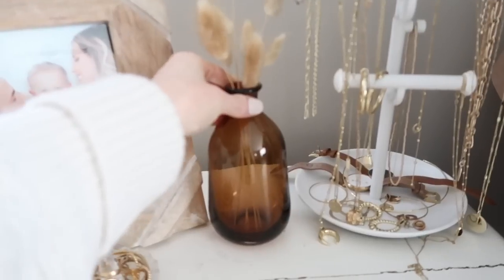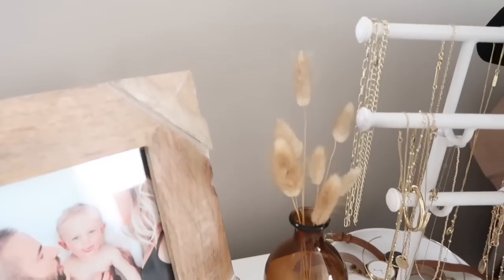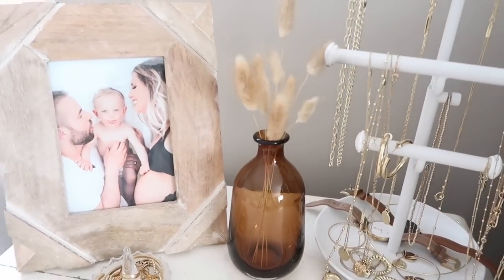Next for our bedroom, again from Hobby Lobby, I got this little vase. I have been staring at this vase forever — I love the shape of it. It has really good weight to it, it's heavy at the bottom and like a thick glass. I love the color. I just feel like it can create really good contrast anywhere you want to put it.